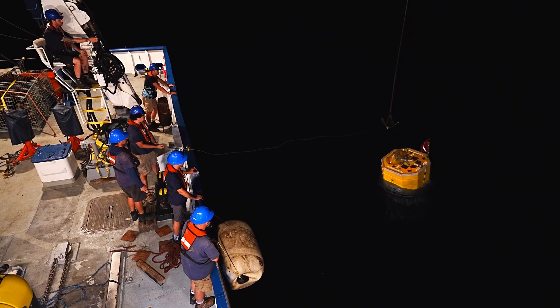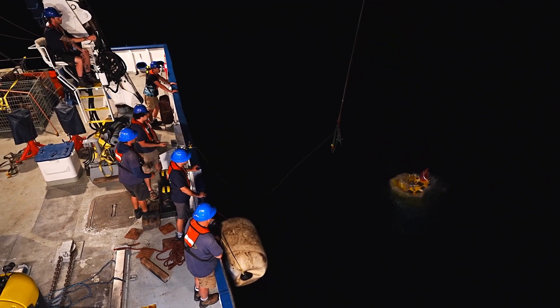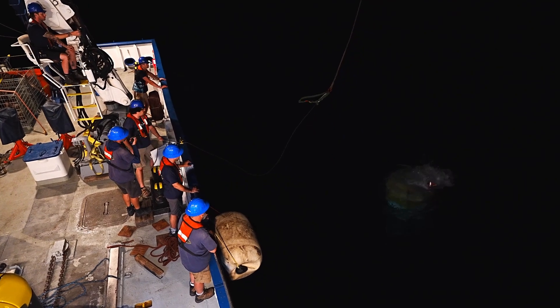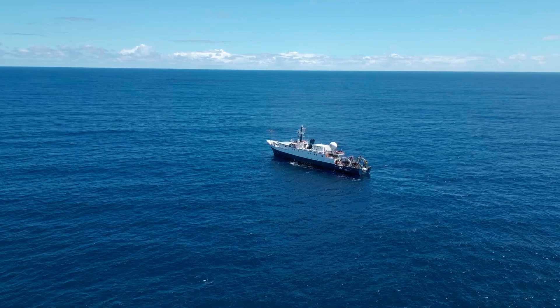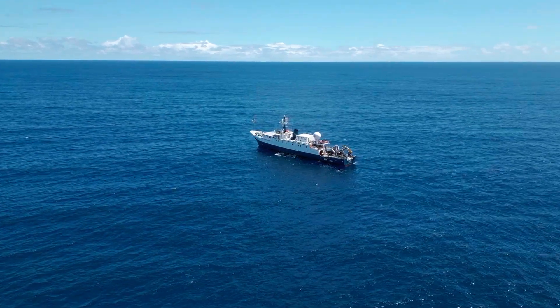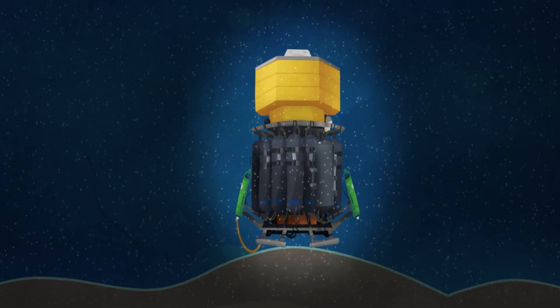Landers are a powerful tool for ocean exploration. By sampling autonomously while they gather data, they can free the ship up for other operations like seafloor mapping or ROV dives. When deployed, descent weights sink the DAP to the seafloor.